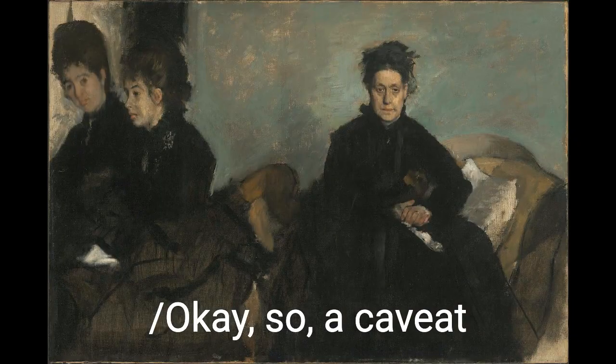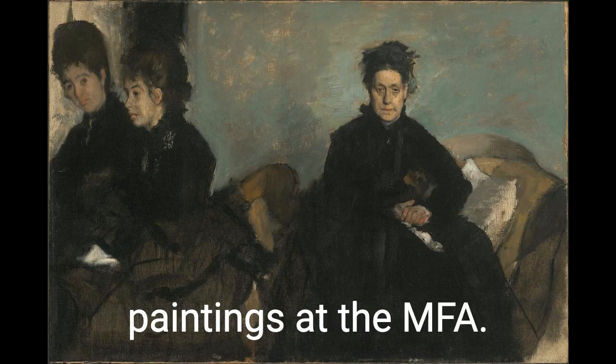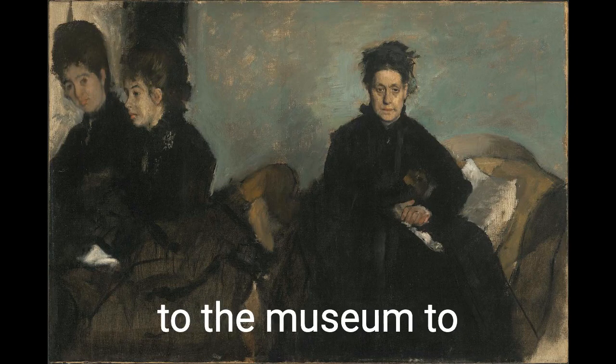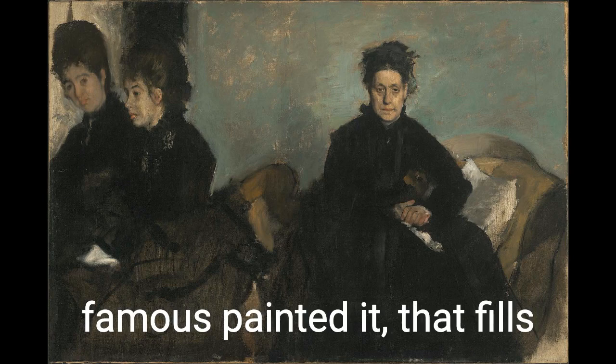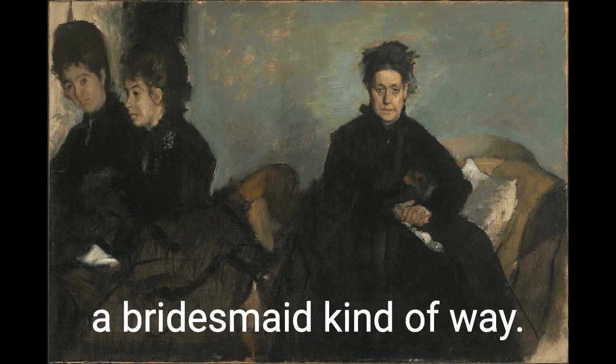A caveat about this one: this is one of my favorite paintings at the MFA. Nobody comes to the museum to see this painting. It's the kind of dreary domestic scene that's only valuable because someone famous painted it — that fills the space and rounds out a collection, but in an always-a-bridesmaid kind of way.